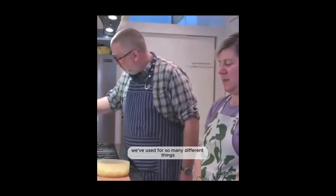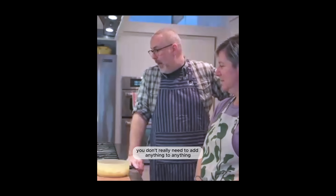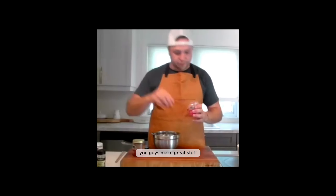The Sunshine Blend — we've used it for so many different things. We really love it. You don't really need to add anything to anything. As you can see, I've got your product everywhere. You guys make great stuff.